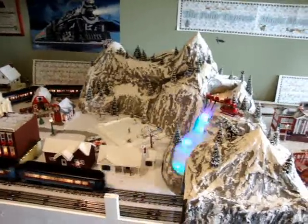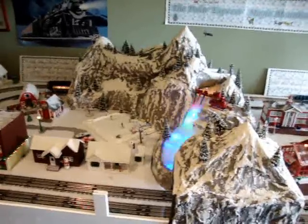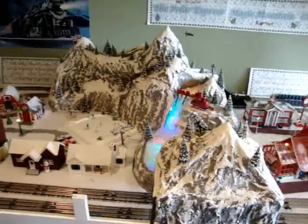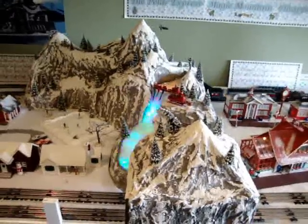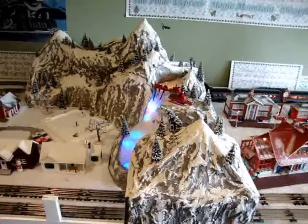and as you see it disappearing, it should be emerging from the other side, but it's not. It's gone — it's completely swallowed up by the mountain. And there it comes finally. Again, how could a train that long fit into that mountain?